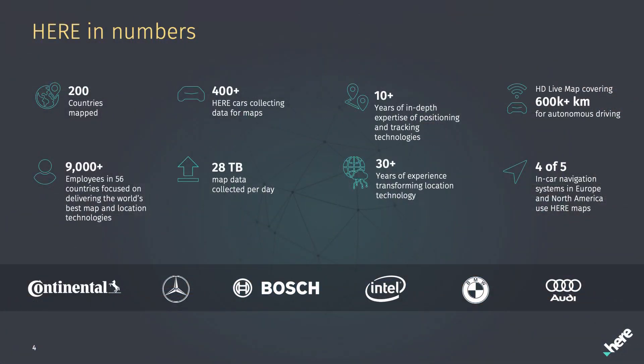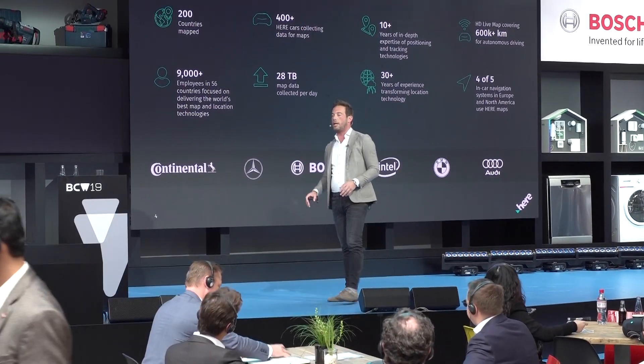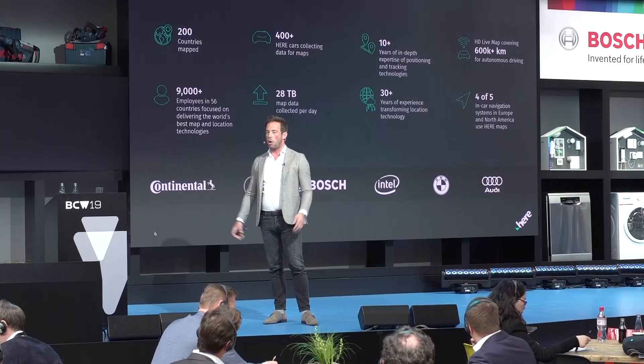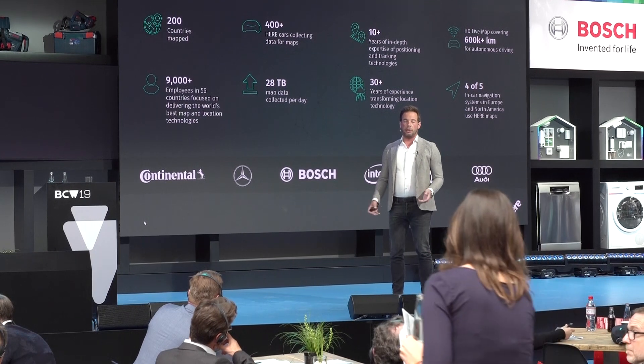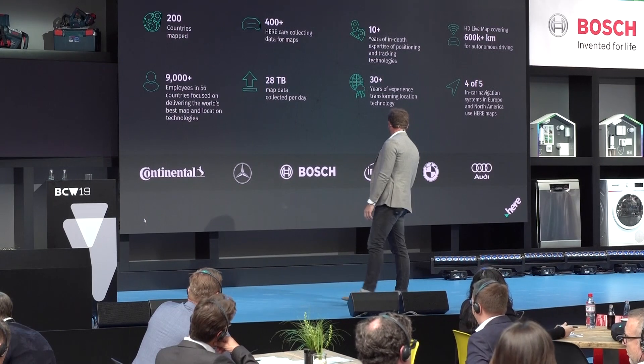We're not a startup that started a few years ago to map some roads. We've been around for 30 years already, with over 200 countries mapped and a global coverage of the road network digitized. We have over 9,000 employees in over 100 countries. 30 years ago we started by mapping the first parts of the road network in Germany for a specific automotive OEM — a certain part of southern Germany — which became the first map brought into a sat nav.